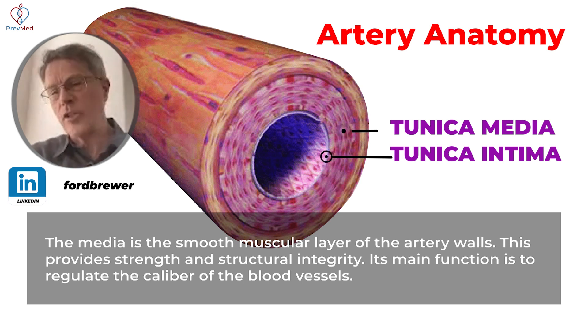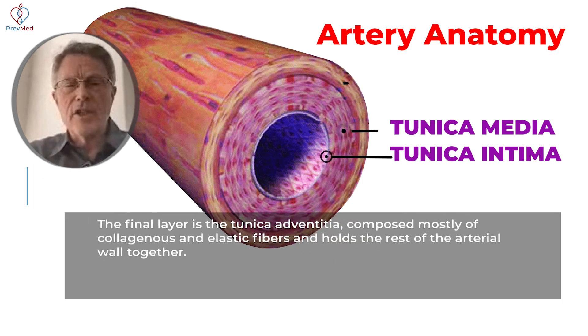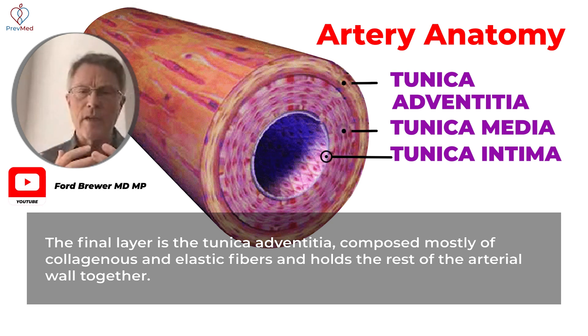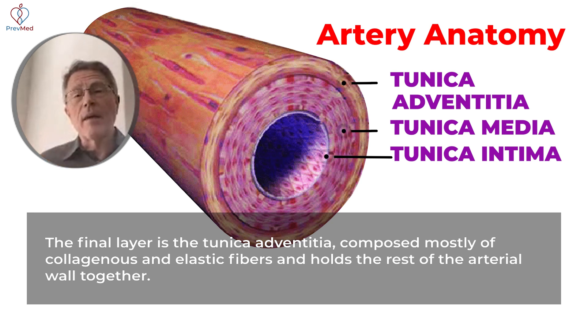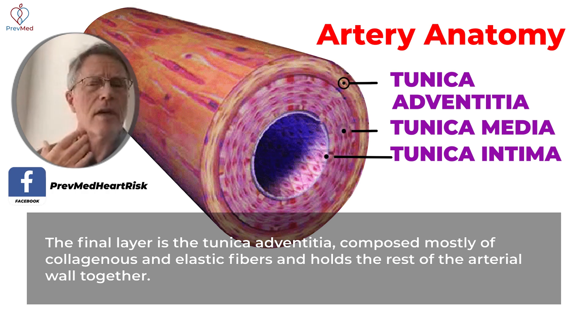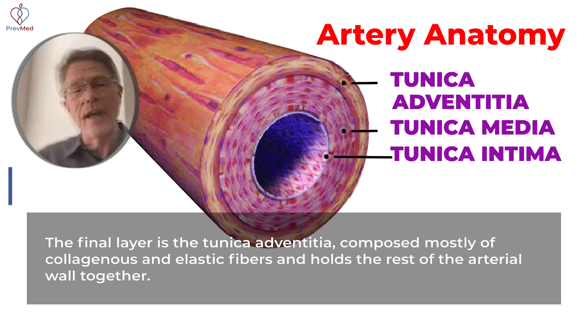There's a third layer that we'll talk about just briefly — this is the last time we'll mention it today. It's the adventitia layer. What that third outer layer does is it keeps the artery from moving around; it keeps it anchored in one place in the body. For example, I'm feeling my carotid artery right now. That carotid artery doesn't move around despite the fact that I may be running or playing basketball. The reason it doesn't move around is that tunica adventitia, the adventitia layer — that outer layer.